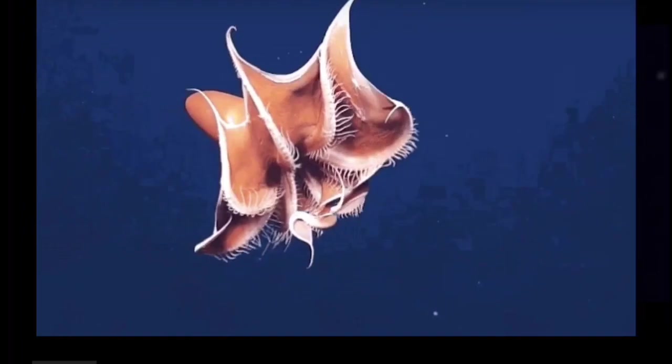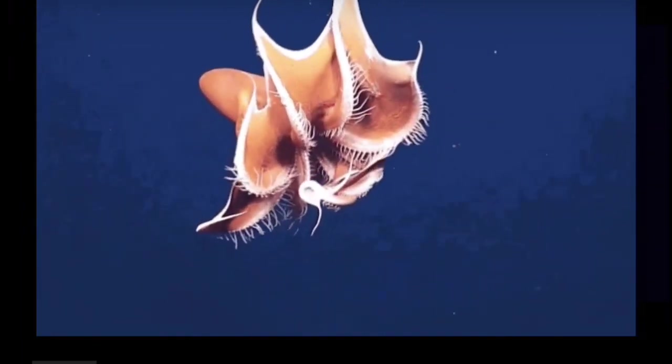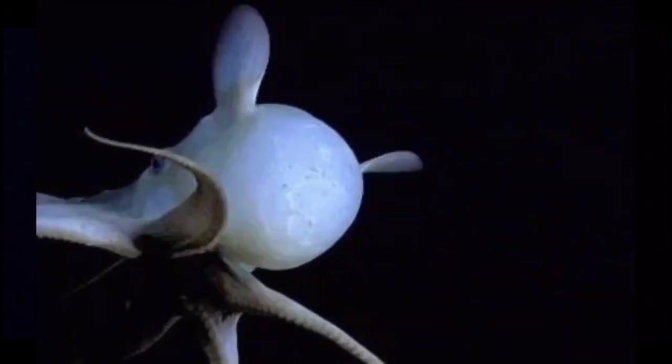It's what's known as an umbrella octopus with webbed tentacles that give it an umbrella appearance — kind of like a starfish with a balloon for a head. Unlike most octopuses, if you were on its menu, you wouldn't be chewed up, but instead you'd be sucked in and swallowed whole.